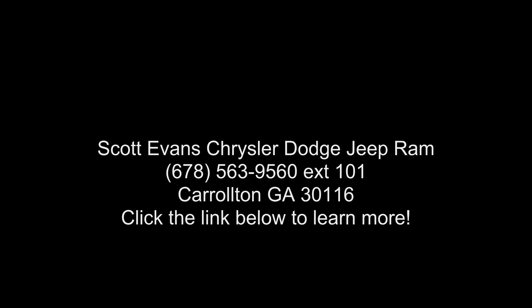Tires 245-75R17 all-terrain. SiriusXM satellite radio included. For more info call 800-643.